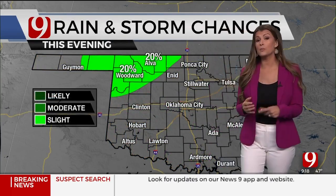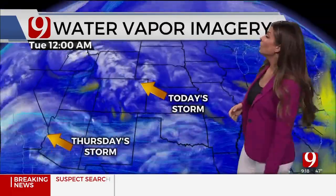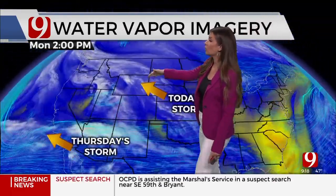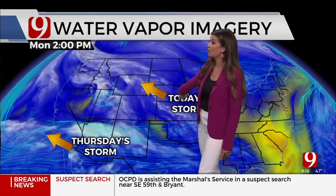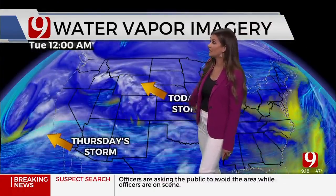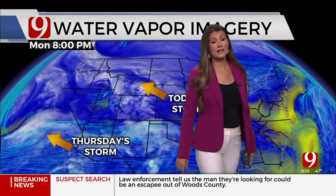Fire danger will become a concern in our western counties later this afternoon. On the back edge of this upper-level storm, we may get a few additional sprinkles in the far northwest this evening — a 20% chance or less. The storm scooting by to the north is what's been contributing to our wind, along with a weak wave coming out over the Oklahoma panhandle and swinging over northern Oklahoma.